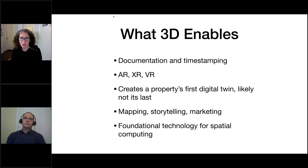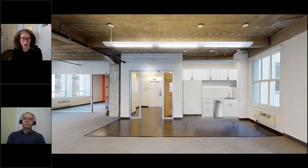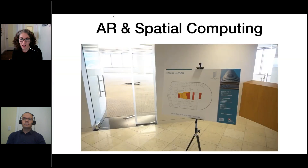Here are the things that this will enable: mapping, storytelling, marketing — and then it becomes the foundational cornerstone of spatial computing. Having that digital representation and being able to interact with it in any space means the computer really becomes part of our environment. The 3D data is that foundational piece for being able to move into more spatial computing offerings. We're not quite there yet — it's coming. Here is Mike and me during our tests for the kitchen project — and this is the final render delivered to the client from GeoPogo's work, the final kitchen delivered to our client in San Francisco.